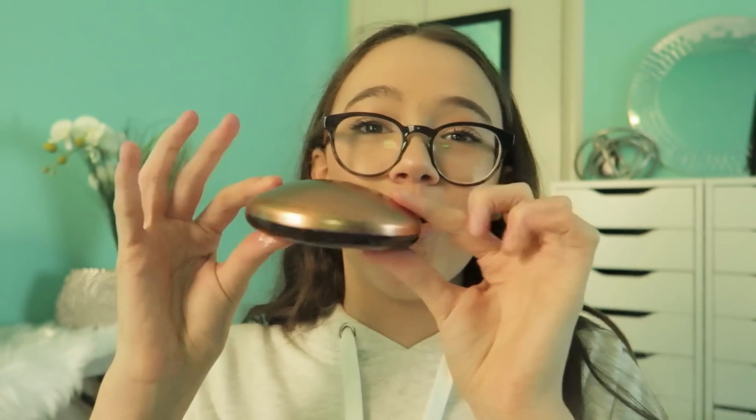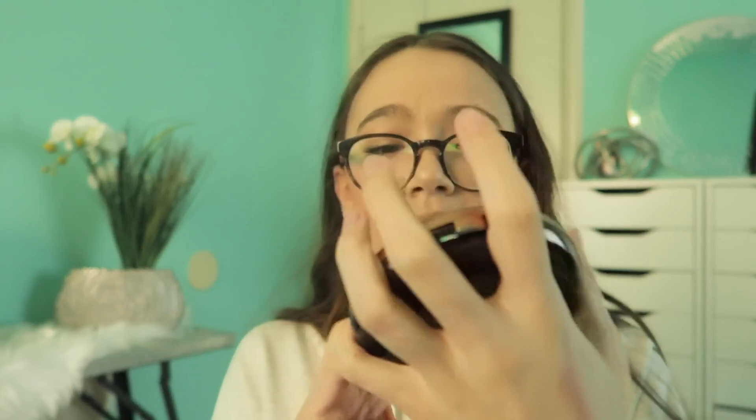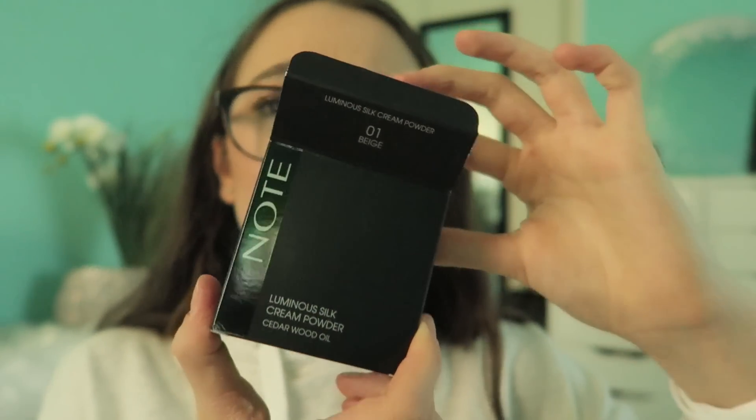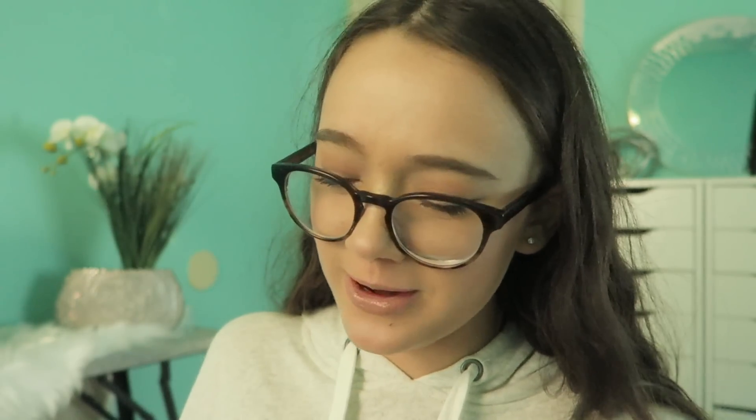The first thing looks like a Christmas ornament — this is a bronzer. It's like a nice warm tone bronzer but there's kind of a cool toneness to it. Then we have this Note Luminous Silk Cream Powder — when I heard that I'm like, is it a cream or is it a powder? It's actually a cream — it's like a cream foundation.